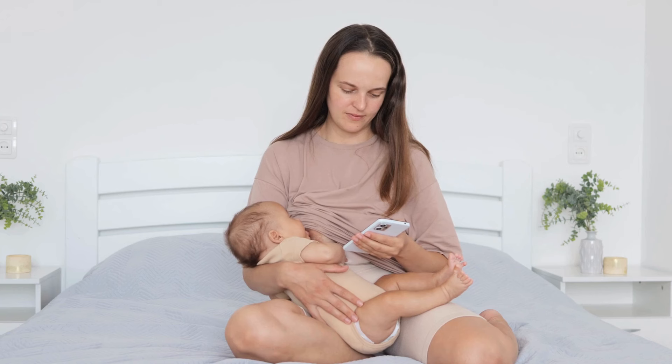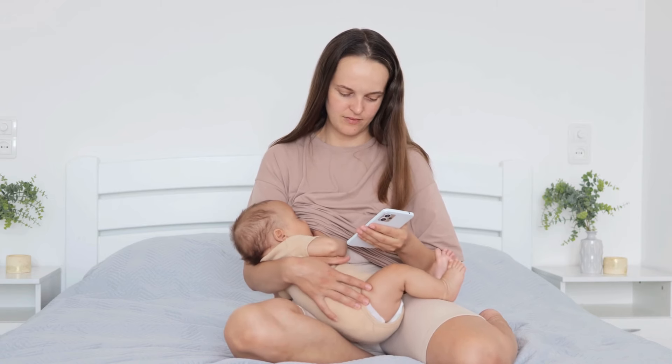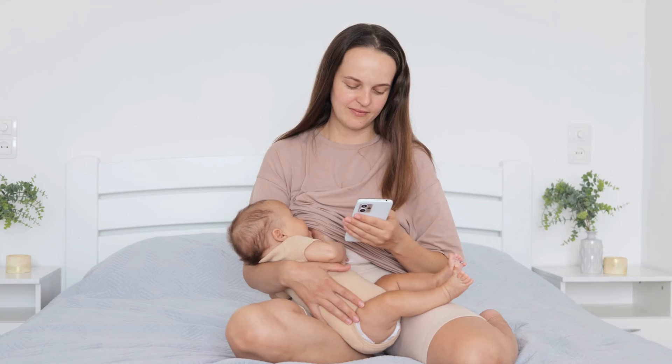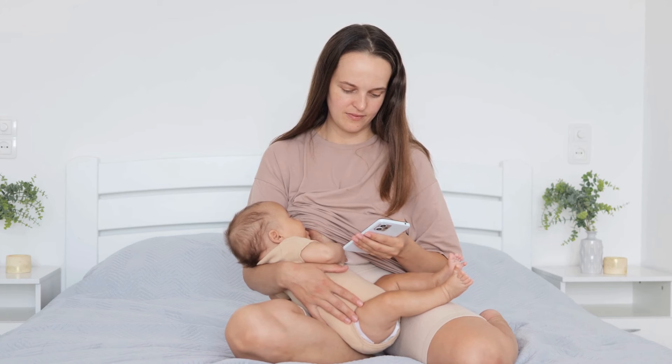Hold each squeeze for about 5 seconds and repeat 10 to 15 times. This exercise improves circulation to your chest muscles and helps regulate milk flow more effectively. Plus, it promotes better posture, which is essential when breastfeeding or pumping.